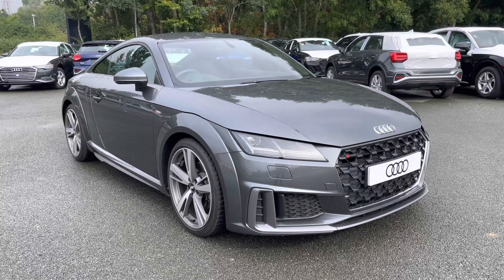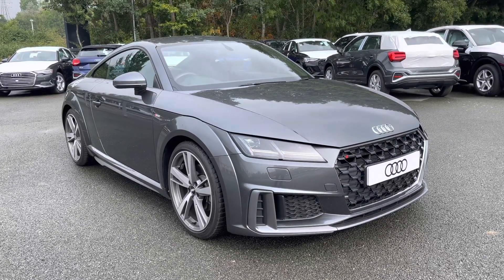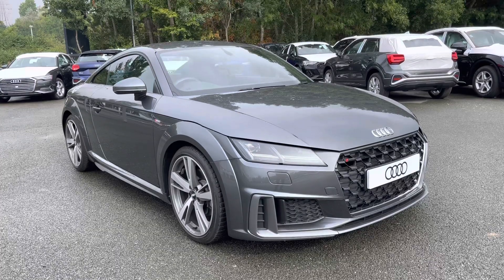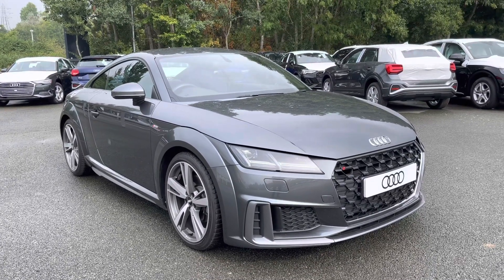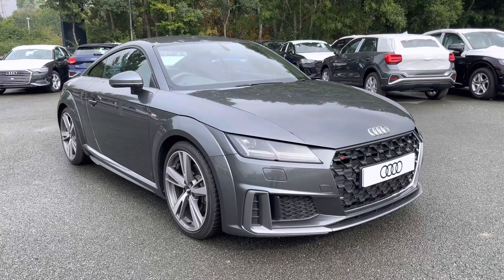Hi, this is Habib from Preston Audi and this is the Audi TT Coupe S-Line. This model has the 40 TFSI engine with 197 PS and the S-Tronic gearbox, delivering an impressive 0-to-60 time of just 6.6 seconds.